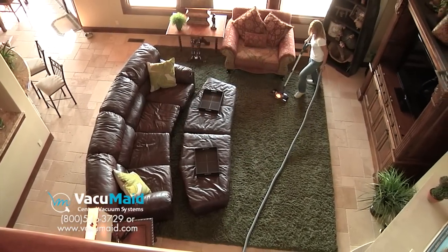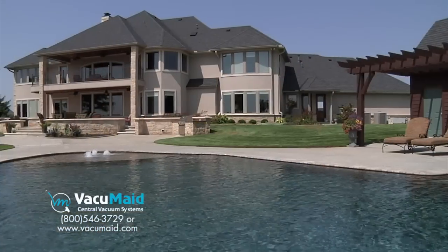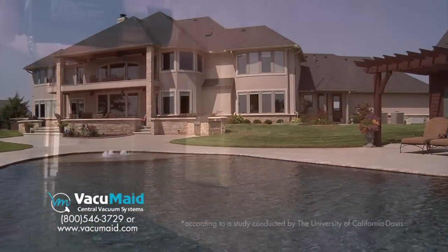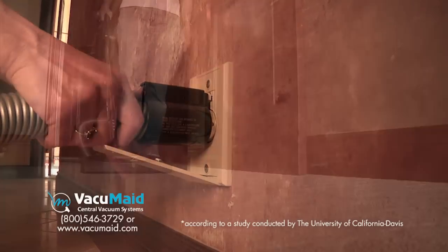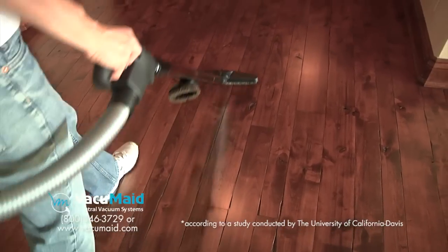Did you know that Vacuumade Central Vacuum provides you with a healthier indoor living and is gentle on the environment? Reduce allergy and asthma symptoms by up to 61% by using a Vacuumade Central Vacuum System.